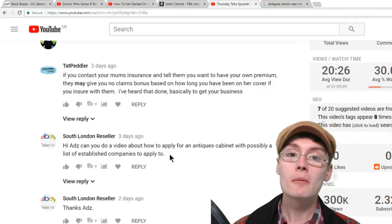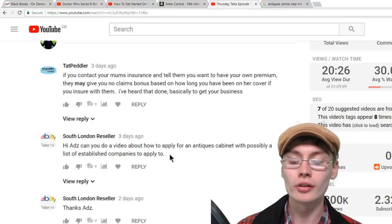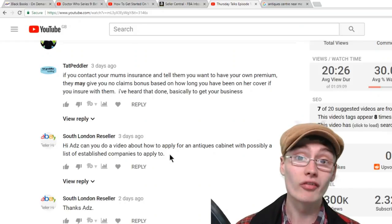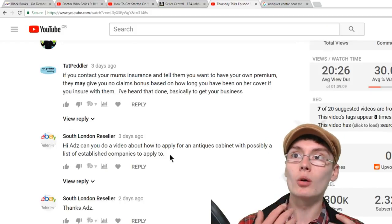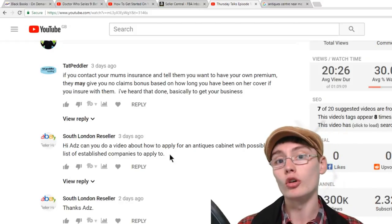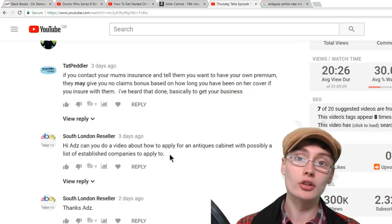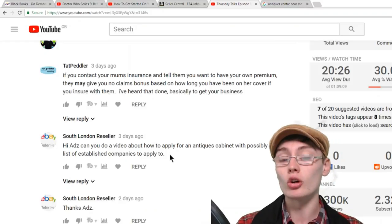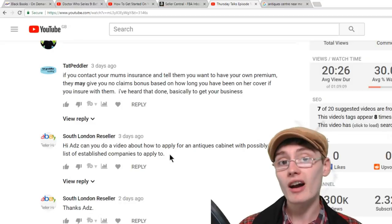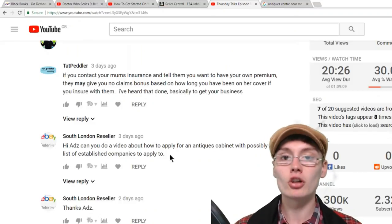I didn't know any prices, but I just literally rang up or went down and got some prices and it was all fine. But obviously if people don't have an interest in antiques or vintage stuff — or whatever the cabinets are full of — you know there are places that do cabinets full of vintage items like vintage toys or retro gaming. But if you don't have an interest in that or haven't been in that kind of environment, you might not know where to begin.